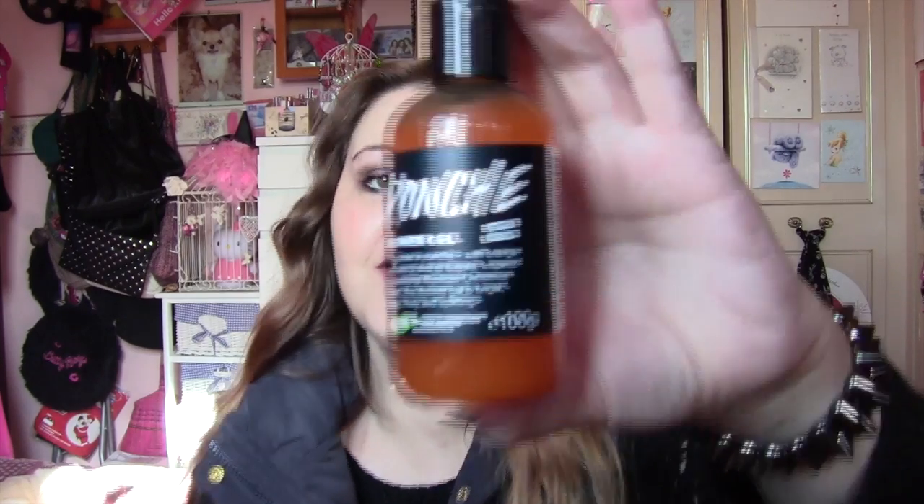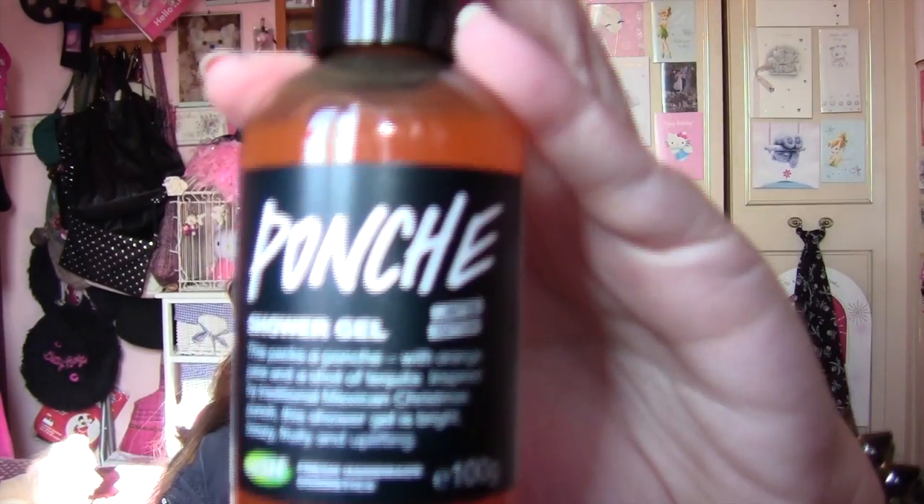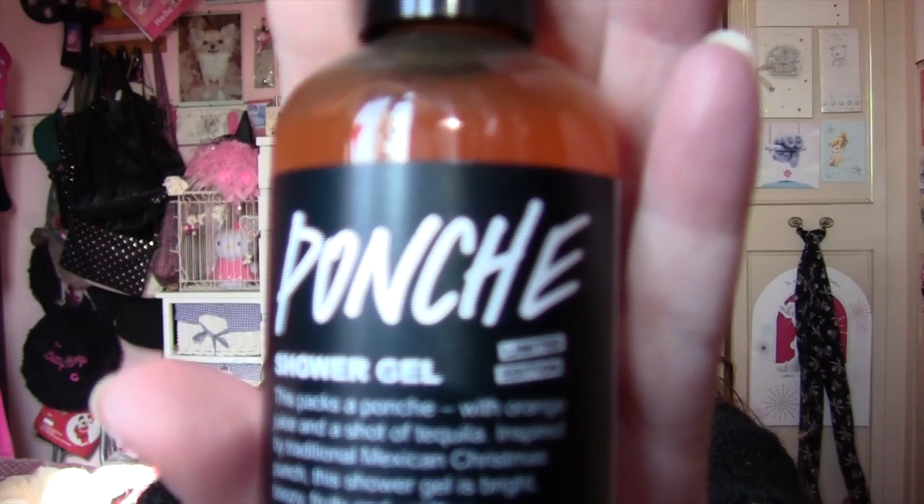Shower gel. This is my second one — I've already used up my first. It's a Ponche shower gel from Lush, it's their Christmas range. As I said, this is my second and I've already used some of it. I absolutely adore this. If you haven't tried any Lush and you want to try some, I'd really recommend it because it smells absolutely gorgeous — it's just divine.